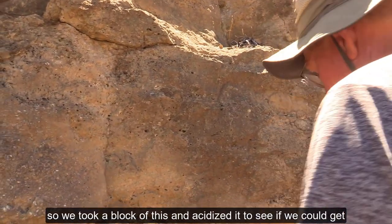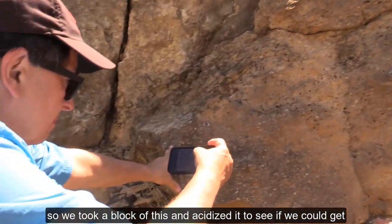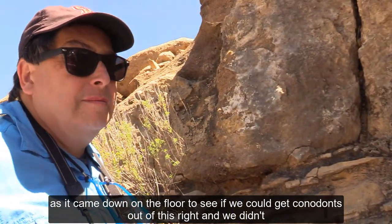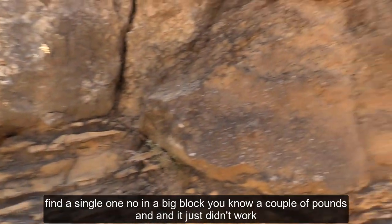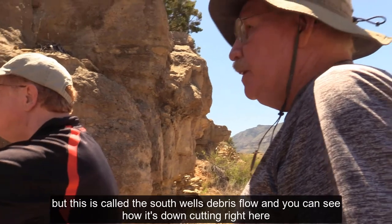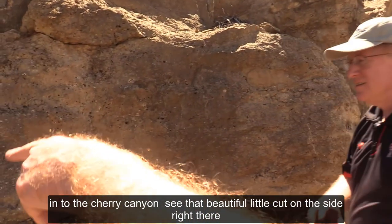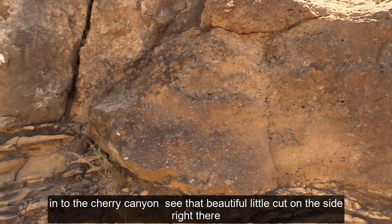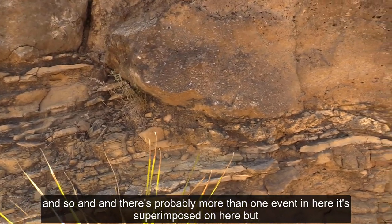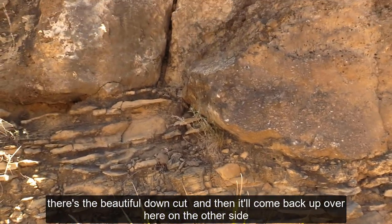We took a block of this and acidized it to see if we could get conodonts out of it, and we didn't find a single one — a big block, a couple of pounds — it just didn't work. This is called the South Wells Debris Flow, and you can see how it's down-cutting right here into the Cherry Canyon. See that beautiful little cut on the side? There's probably more than one event superimposed here — there's the beautiful down-cut.